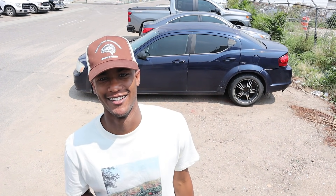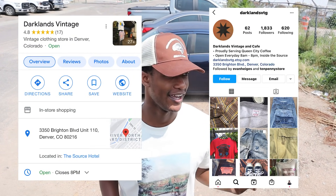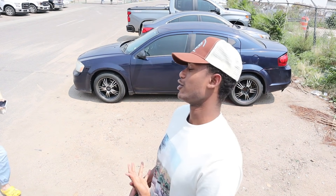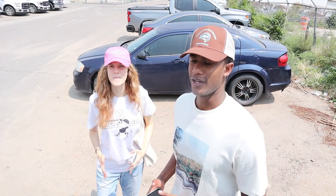Yo, what is going on everyone, it is your boy Drew. In today's video we have a ton going on, so let's get into it. First I'm going to take you guys to a vintage store in the heart of the RiNo district of Denver, Colorado called Darklands Vintage. And if you guys have actually listened to or watched the 5K Q&A video, I'm in the same area. Then later on we plan to go to Boulder, do a little bit of hiking, do a little bit of chilling. Hopefully you guys enjoy the video.